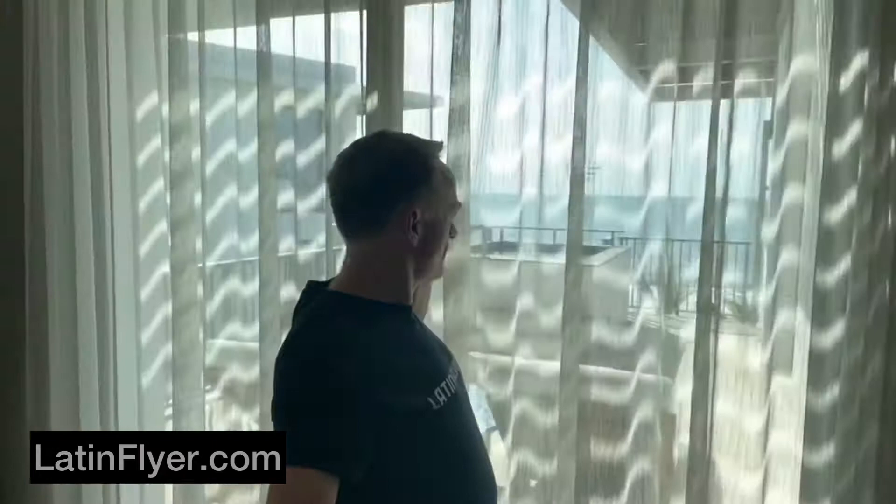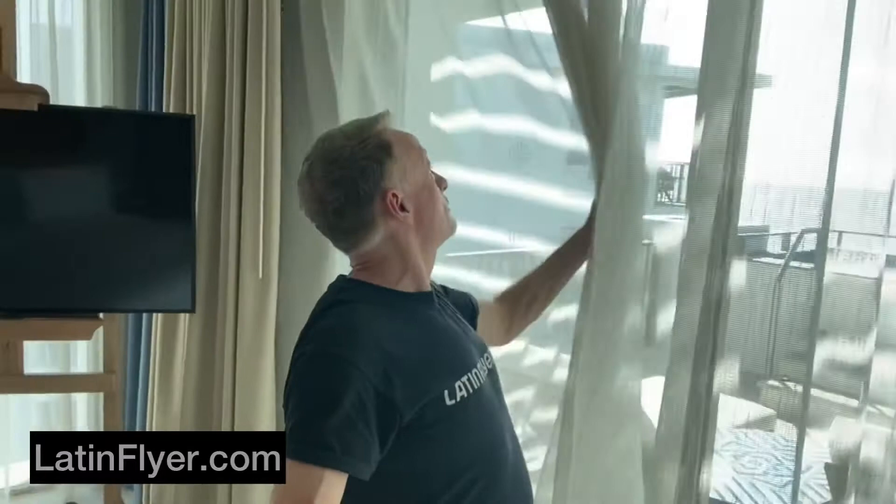Waking up to this view and then going out there to sit for a while — that's going to be wonderful. If I drank coffee I'd have a cup of coffee there, but I don't drink it, so don't ask me for coffee ever.